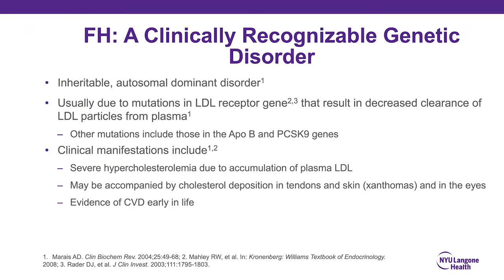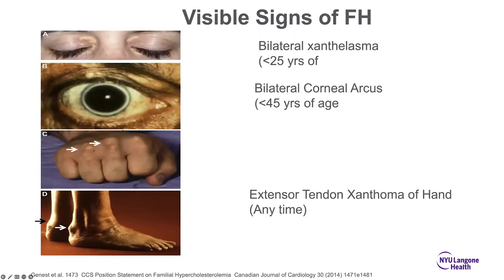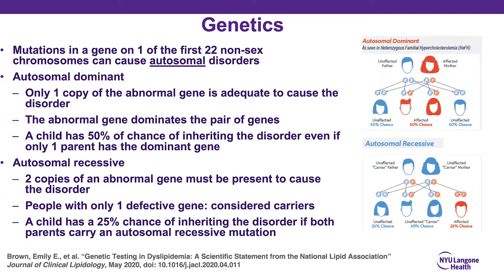Clinically one would suspect familial hypercholesterolemia — an inherited autosomal dominant disorder usually due to mutations in the LDL receptor gene, or other genes such as APOB and PCSK9 that impact LDL receptor functionality. Clinical manifestations include severely elevated cholesterol due to plasma LDL accumulation, deposition in tendons and skin causing xanthomas, corneal arcus, and early cardiovascular disease. These are examples of corneal arcus, tendon xanthomas, and xanthelasma.